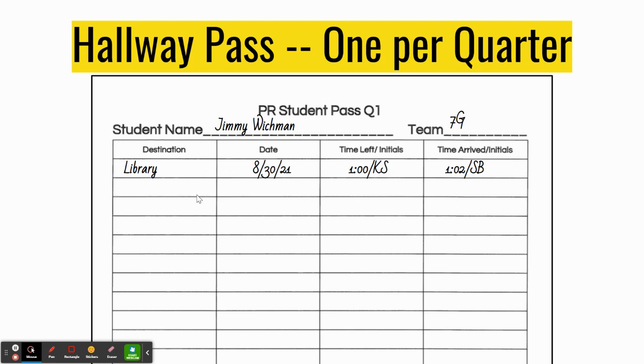Here is an example of a student asking to leave study hall to go to the library. The student wrote 'library' and put the date as August 30th, 2021, and the time they're requesting to leave is one o'clock. The study hall teacher signed and initialed that one o'clock request. Then the student has the librarian fill out when he arrived in the library — he left at one o'clock and arrived at the library at 1:02, and the librarian initialed that he arrived. When he is done in the library, he is going to fill out that he is going back to study hall.